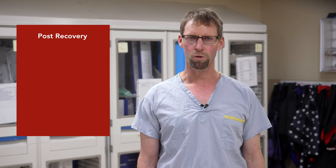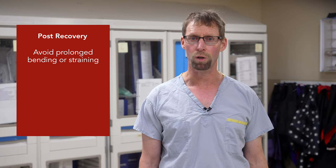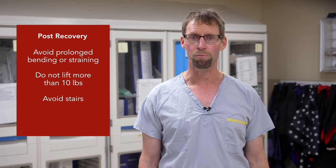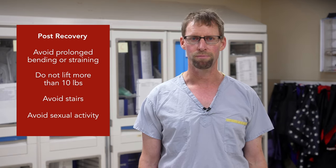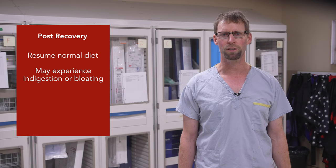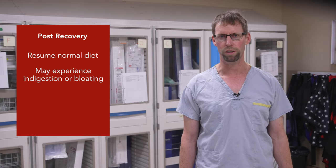After returning home from your procedure, you will need to avoid any prolonged bending or straining for one week and do not lift anything over 10 pounds. Also during this week, you should avoid stairs if possible or climb them slowly, and avoid any sexual activity. You will be able to resume a normal diet right away, but if you've had a general anesthetic, you may experience indigestion, bloating, or be unable to eat large portions for a day or so.